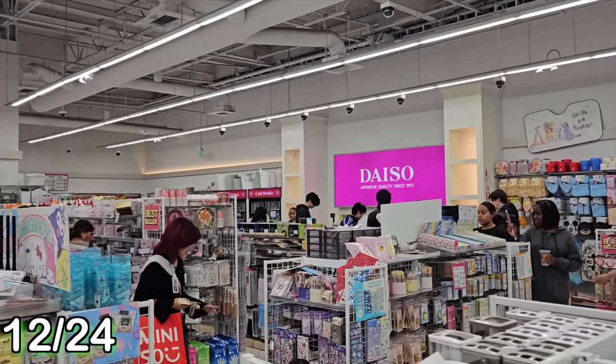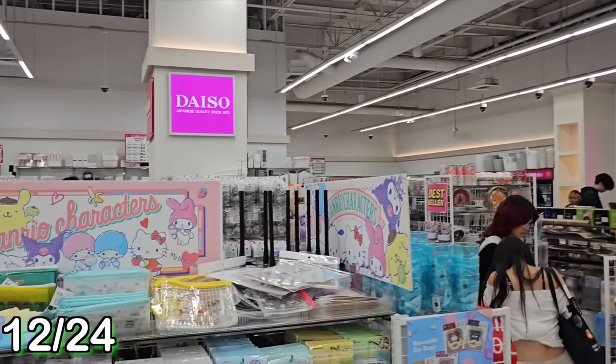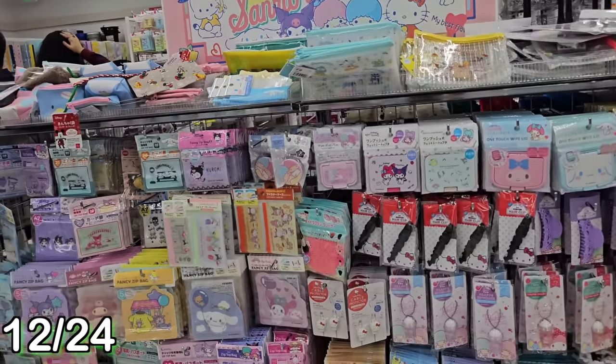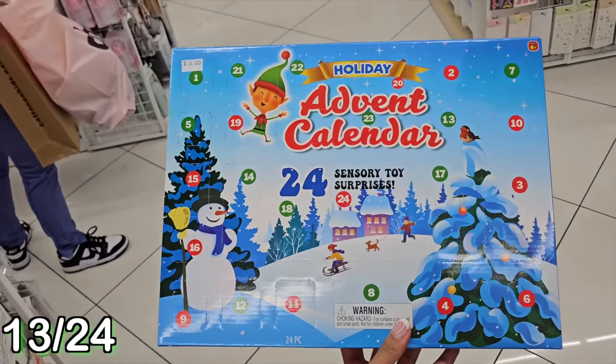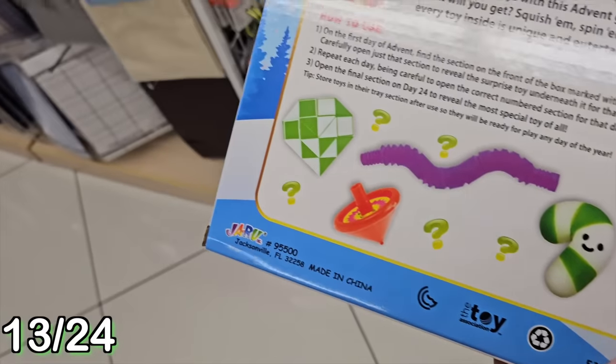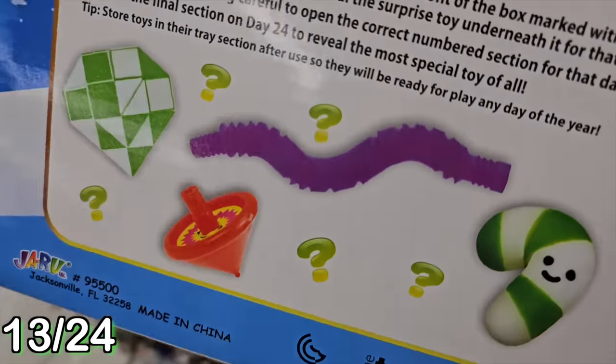I am now at another mall. It's Black Friday today so I'm shopping with my family, and we are at Daiso Japan. I did not expect to find an advent calendar here, but here it is - a fidget toy advent calendar with 24 different fidgets inside. There must be a lot of different kinds - we'll see what that looks like together.